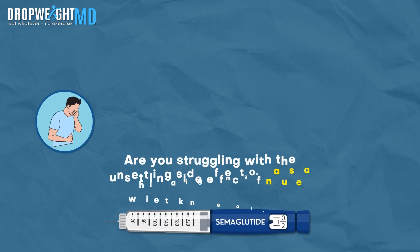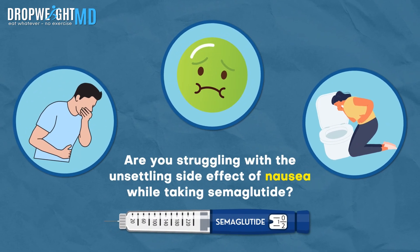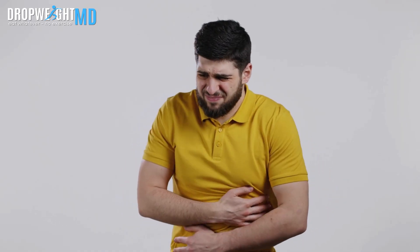Are you struggling with the unsettling side effect of nausea while taking semaglutide? Are you curious about how long it lasts and effective ways to manage it? Keep listening to discover valuable insights and practical solutions.